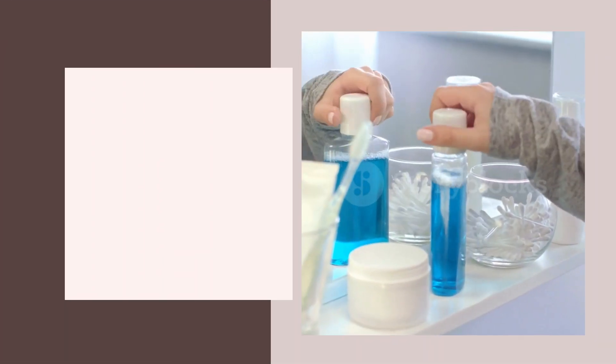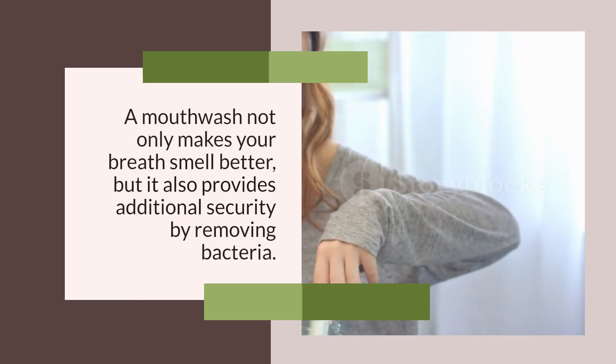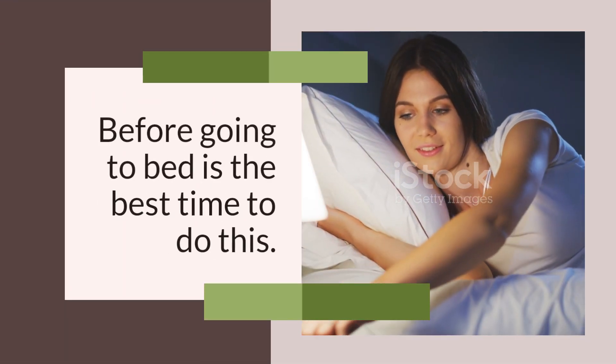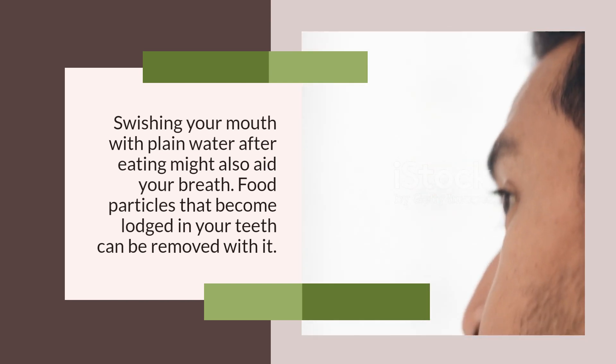Clean Your Mouth. A mouthwash not only makes your breath smell better, but it also provides additional security by removing bacteria. Use a decent mouthwash to rinse every day to eliminate bad breath at the source. Before going to bed is the best time to do this. Swishing your mouth with plain water after eating might also aid your breath, as it can remove food particles that become lodged in your teeth.